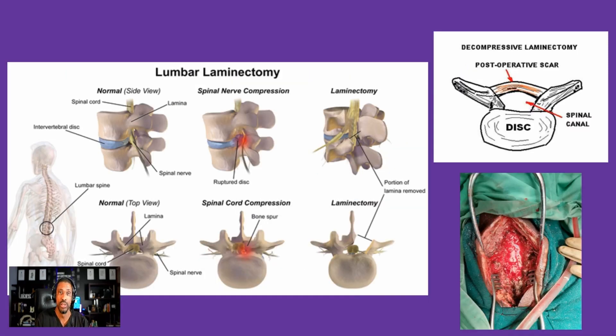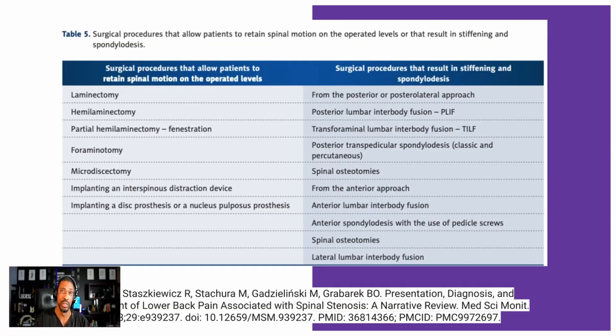Traditional surgery involves an open laminectomy where the bone — the roof of the squeezed area — is resected. The reason laminectomy or fusion is problematic is that it can cause other problems afterward. The major incision and resection can lead to adjacent segment disease from fusions, and non-healing areas that don't always produce the outcome we want from laminectomies.